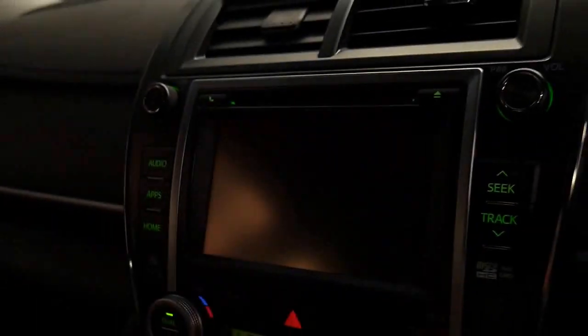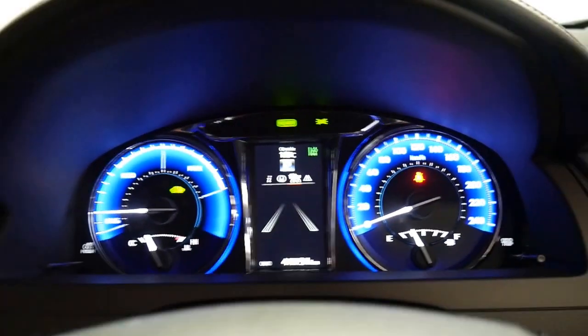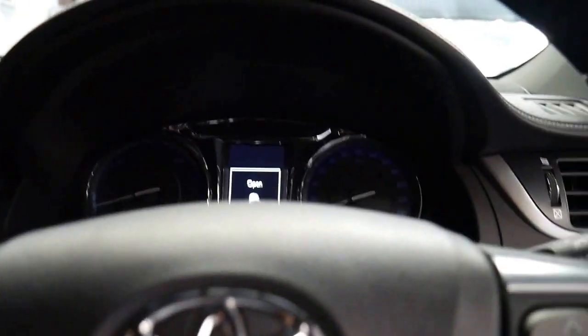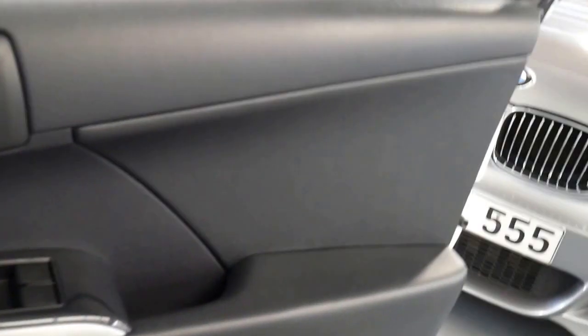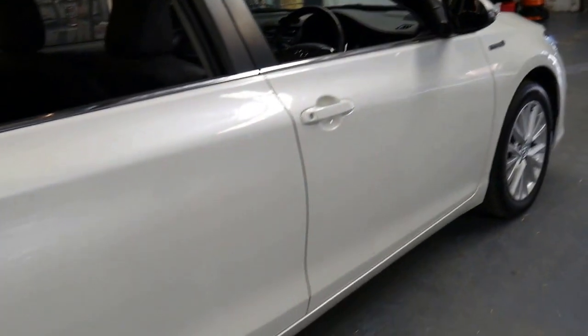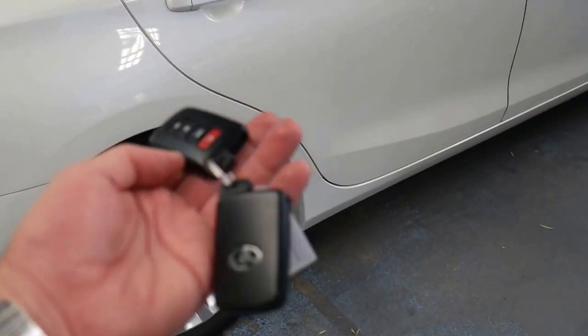Reverse camera and just 44,000 kilometres. They've got some great options. I think white with the black leather interior is the best combination to have. You do have your two remote keys here.